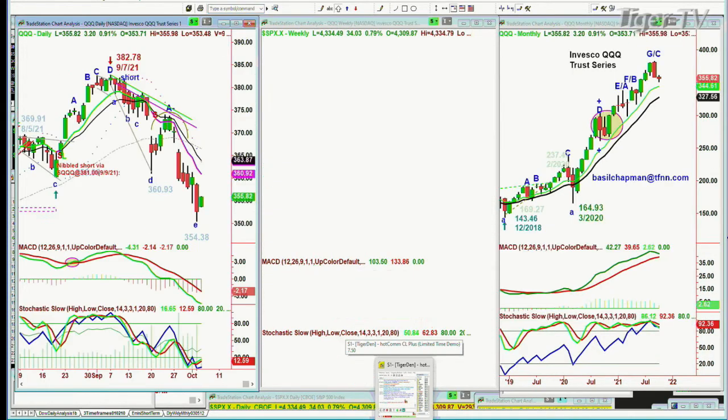We are still short from way back, about a point and a half off the all-time high, but there's definitely an oversold bounce coming, and that's where we are right now.